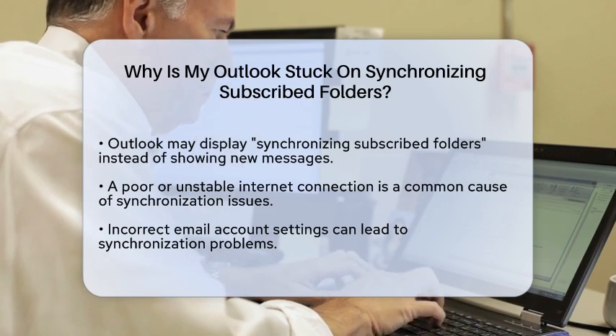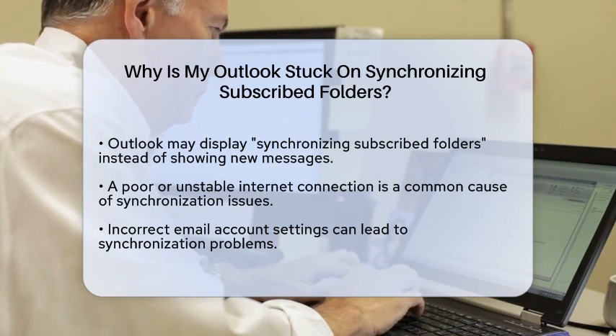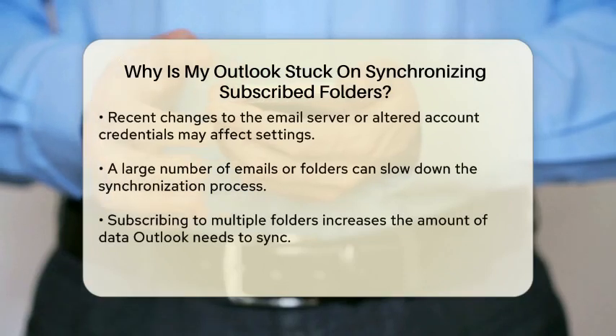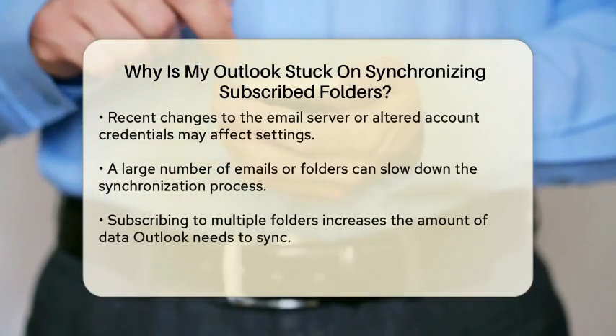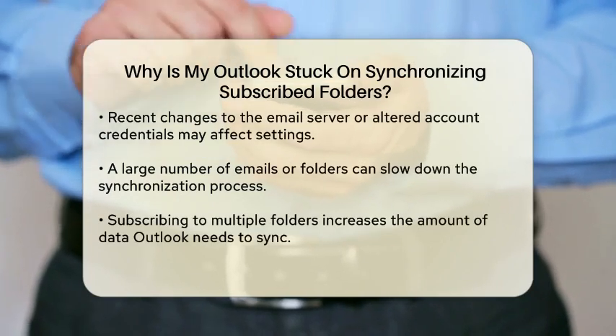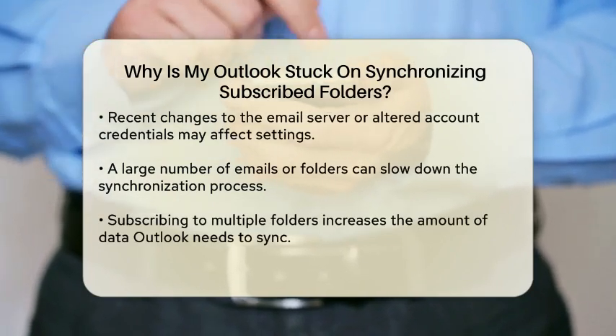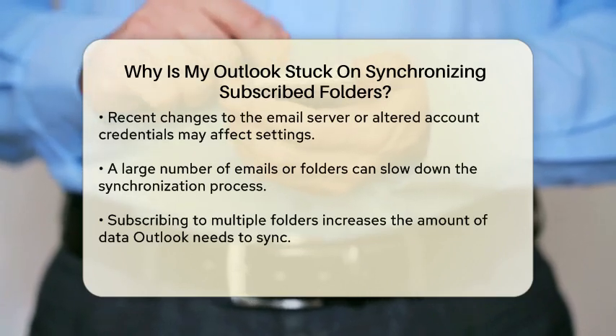There are several reasons why this might happen. One common cause is a poor internet connection. If your connection is unstable or slow, Outlook may struggle to synchronize your folders properly. Another possibility is that your email account settings are not configured correctly. This can happen if there have been recent changes to your email server, or if your account credentials have been altered.